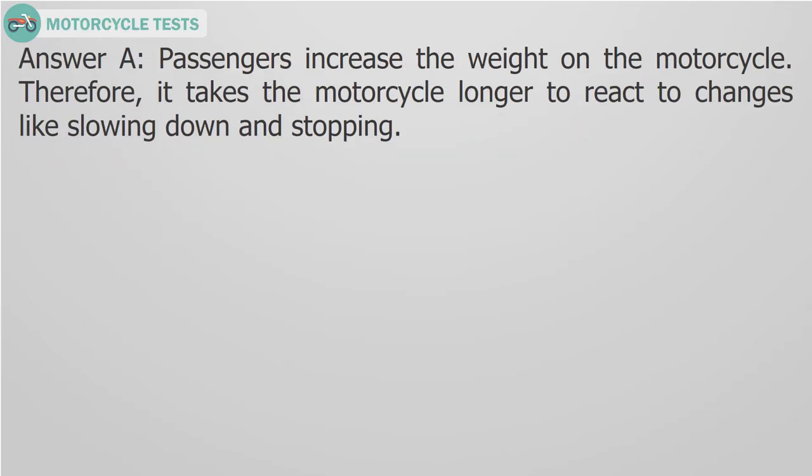Answer A. Passengers increase the weight on the motorcycle. Therefore, it takes the motorcycle longer to react to changes like slowing down and stopping.